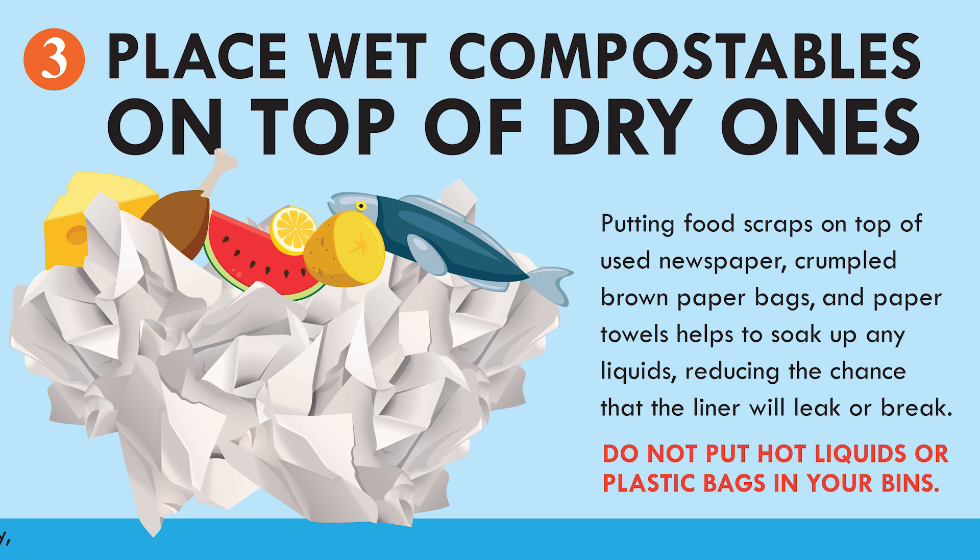Place wet compostables on top of dry ones. Putting food scraps on top of used newspaper, crumpled brown paper bags, and paper towels helps to soak up any liquids, reducing the chance that the liner will leak or break.